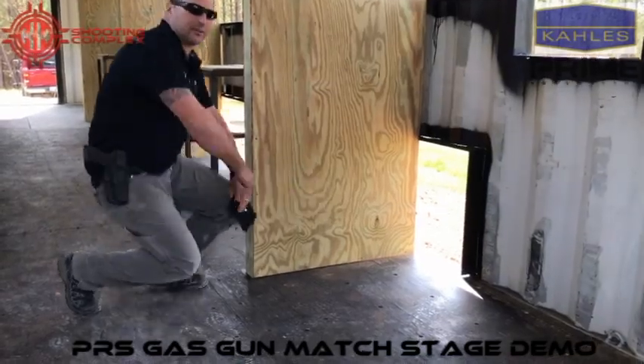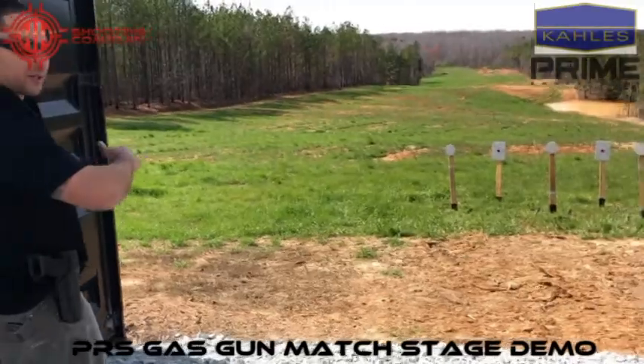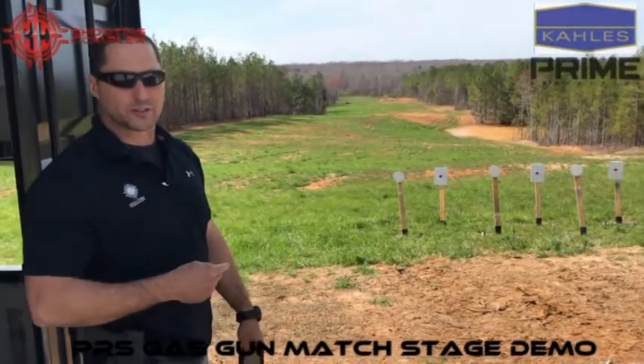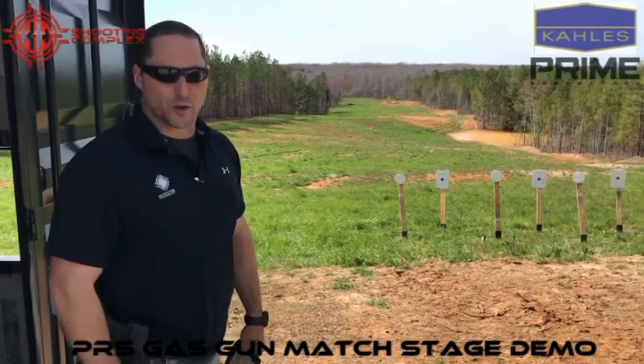Safe the gun, leave it grounded. You're going to exit the stage. Once you step out here, you're going to draw the pistol, load and charge, and engage the targets from left to right or right to left. Circles get one hit, squares get two hits. Once you're done, holster safe and you're good to go. Let's demo the course.